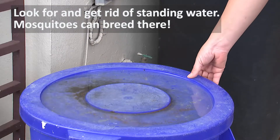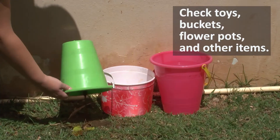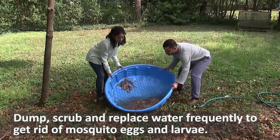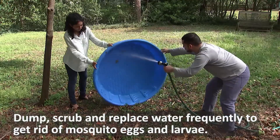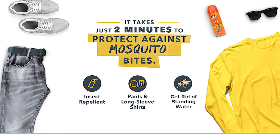Look for and get rid of standing water in your yard — mosquitoes can breed there. Check toys, buckets, flower pots, and other items. Dump, scrub, and replace water frequently to get rid of mosquito eggs and mosquito larvae.